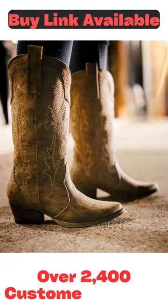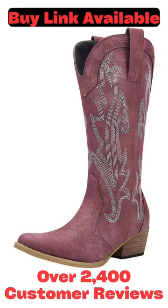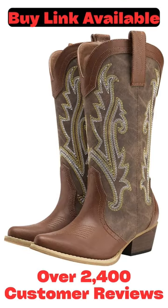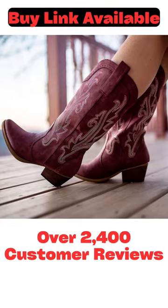Features classic western embroidery on the shaft and foot, snip-toe styling with a traditional western wooden heel, and long-wearing rubber sole. Designed for all-day comfort, the soft synthetic lining wicks away moisture, offers a comfortable next-to-skin feel, and provides cushioning to give feet comfort. The flexible wooden outsole allows you to run and jump around comfortably.